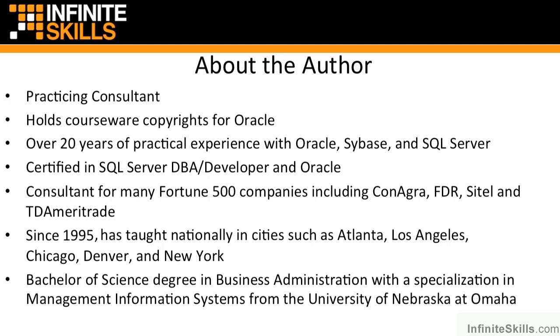Not only am I certified in Oracle, I am also certified in SQL Server. Some of the major Fortune 500 companies that I've worked for, both nationally as well as internationally, include ConAgra, which is a Fortune 500 company based out of Omaha, and TD Ameritrade — perhaps some of you have heard of them or even seen their commercials on TV. My time at TD Ameritrade, I was actually working on their production trading systems, so it was a very intense job. And since 1995, I have taught nationally as well as internationally in pretty much all of the major cities across the United States.